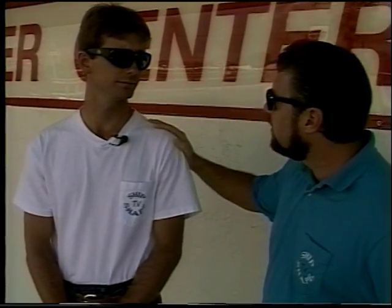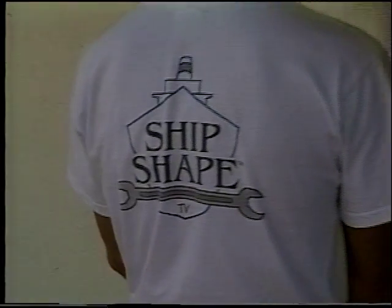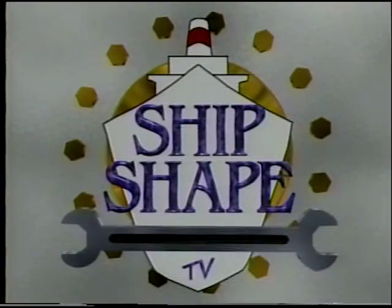And if we use your suggestion on the show, you'll receive one of these official Ship-shape t-shirts, just like Bert's wearing. Bert, can you turn around and show everybody what the shirt looks like? Come on, buddy. Before we can dive into today's project, we need to take this short break. Come on, Bert, you can turn around now.